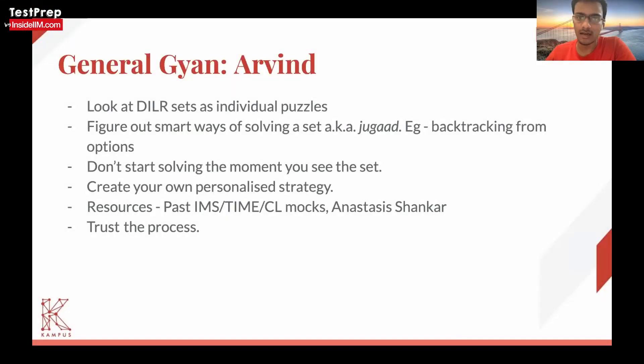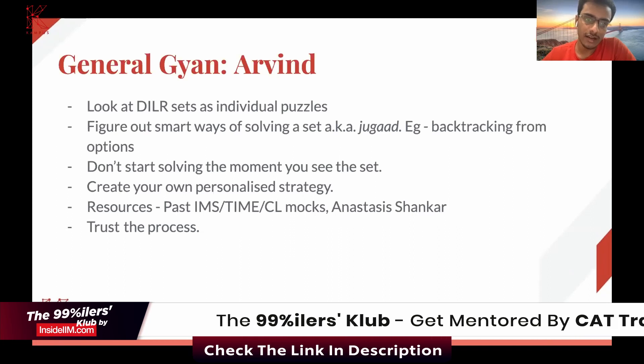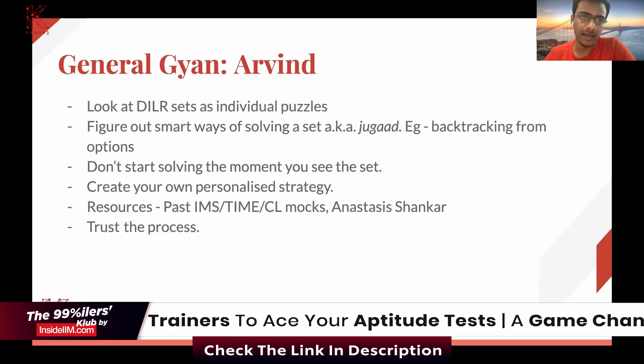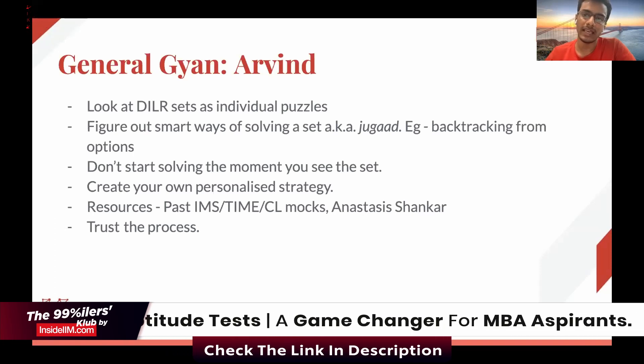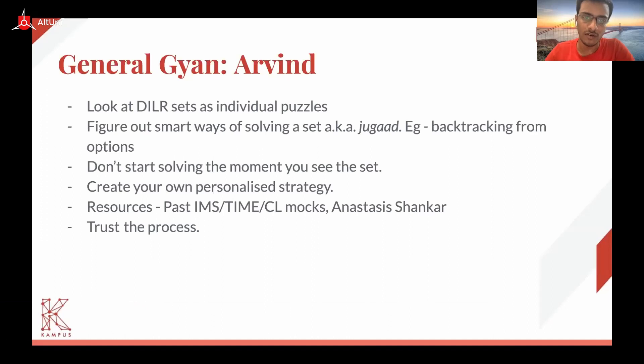So whenever the DLR session starts, from that moment onwards you have four or six puzzles in front of you that you need to solve. The second point is that you need to figure out smart ways of solving the set. If a set is taking a lot of time for you to solve, then you're probably going in the wrong direction. The examiners have created the set in such a way that it is definitely solvable in that fixed amount of time.